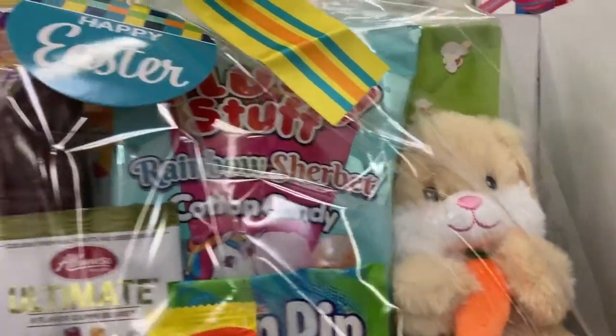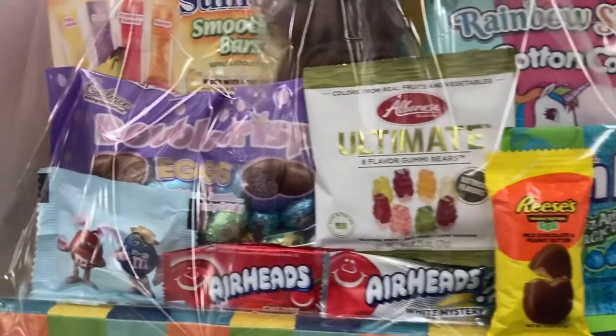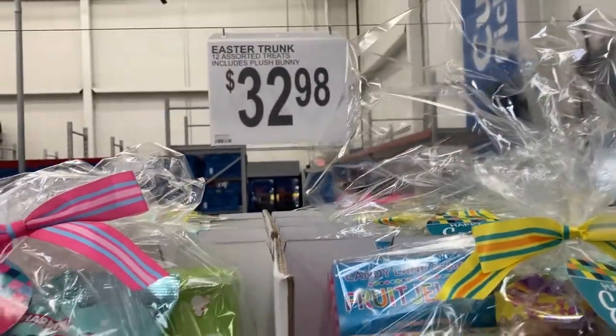They've got the cute little stuffed animals in it, some cotton candy, little gummy bears and airheads. Super cute. These are $32.98.